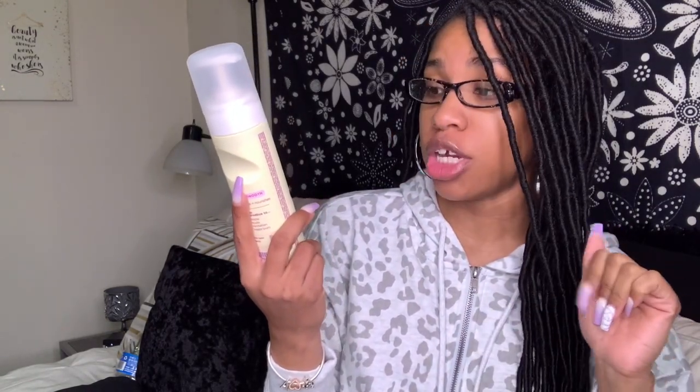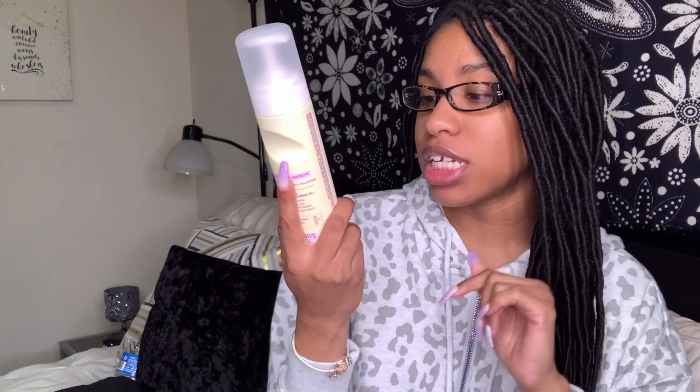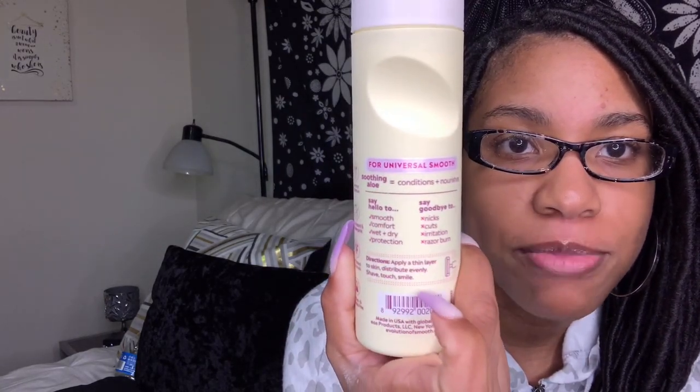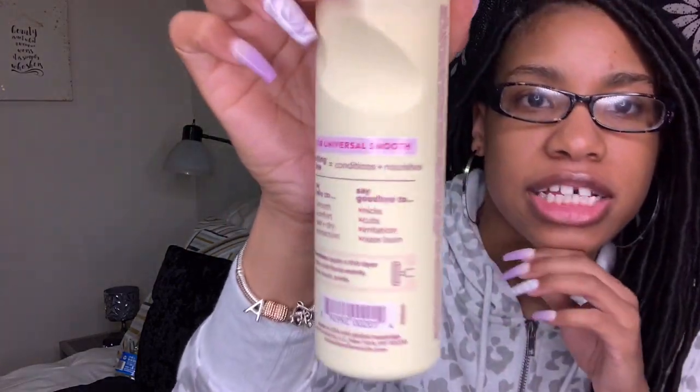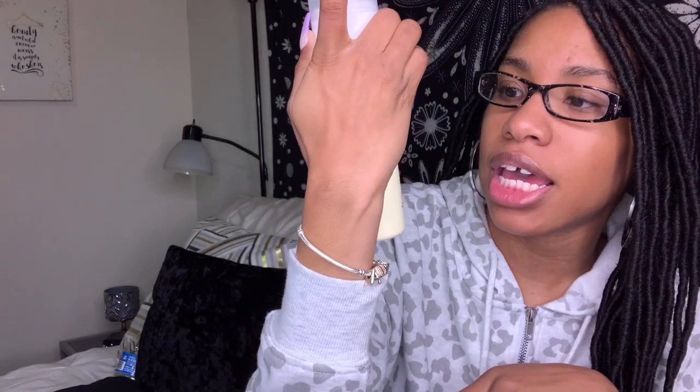Next I got some EOS shave better shave cream. It's not necessarily a new product, but it's new to me. It says it has 24-hour moisture, and it works as a dual product — shave oil and shave butter — plus an in-shower lotion. It works both wet and dry, which is a big claim. The scent is vanilla bliss, and the packaging is really cute, kind of modern like the Native packaging. On the back it lists ingredients like aloe, which conditions and nourishes your skin. I wanted to try the EOS body lotion too but my Walmart was out.